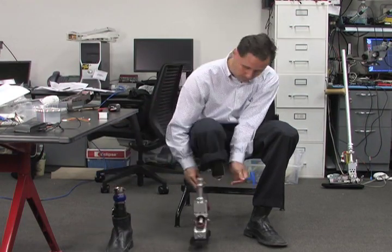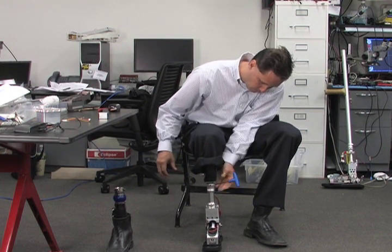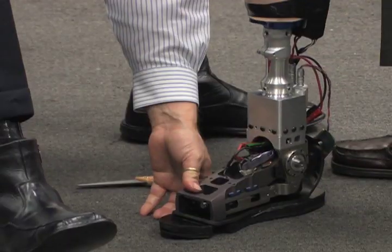Enter Hugh Herr, a prostheses designer at MIT who lost both of his legs in a climbing accident as a teen, and who has the interesting distinction of being able to test his systems on himself.